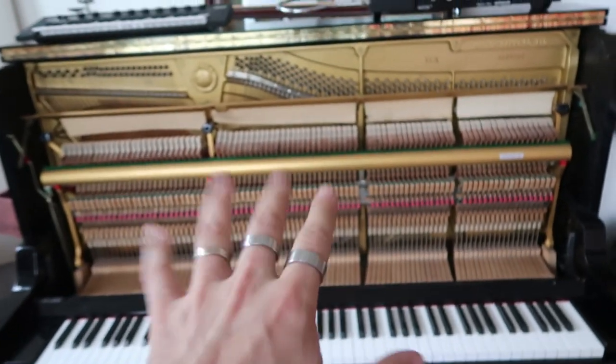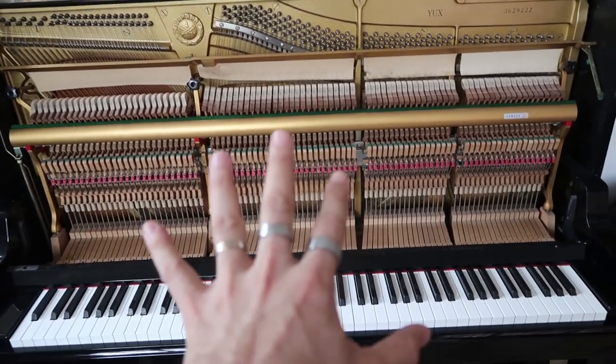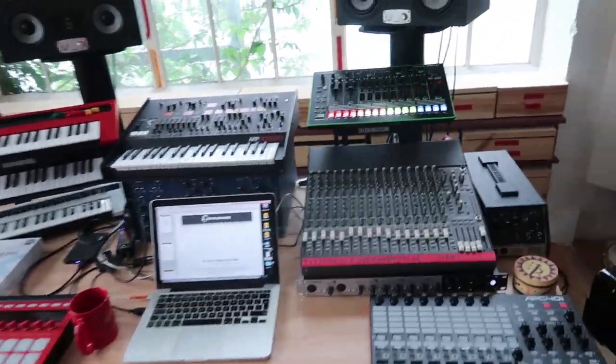Let me give you a quick tour. Number one is my piano. I've had this for quite a while. I love it, it sounds great, and it's probably my favorite instrument ever.